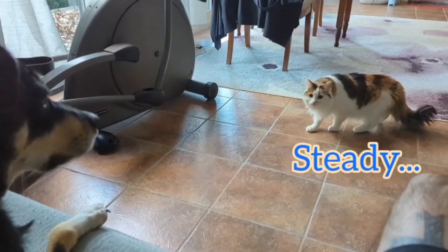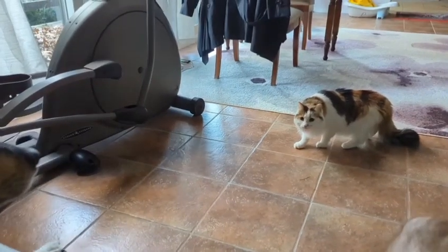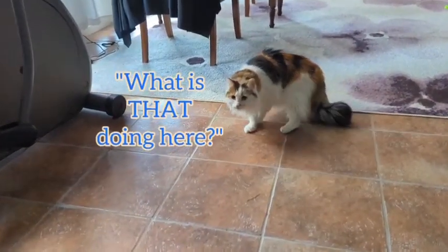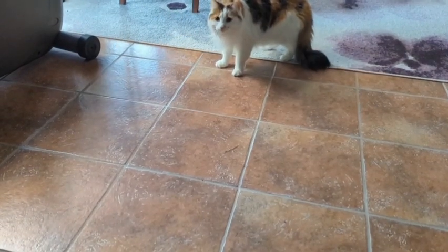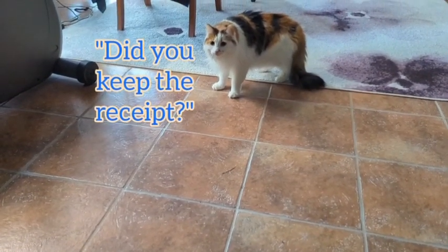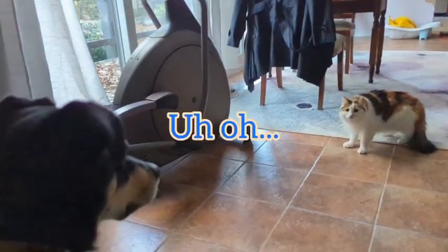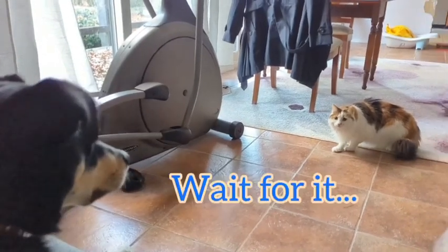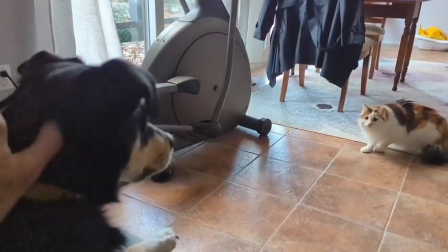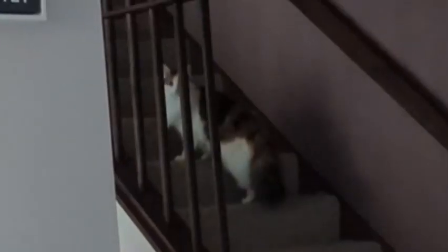It's okay, Bea. It's okay. It's a good girl. Hey Bea, be nice. Be nice. It's gonna take a while, isn't it? It's okay. It's okay. It's not okay.